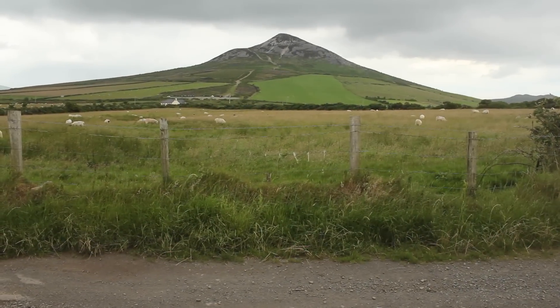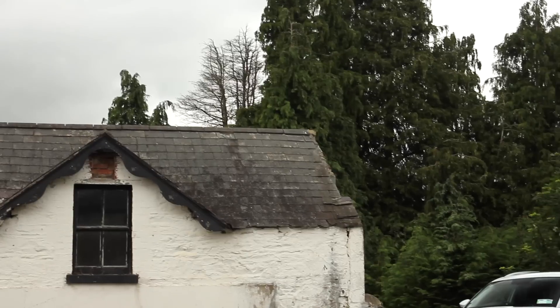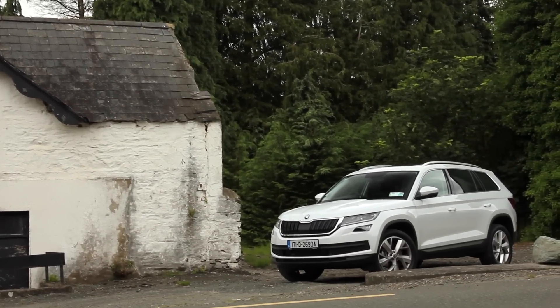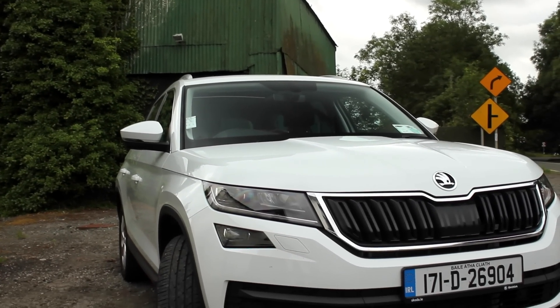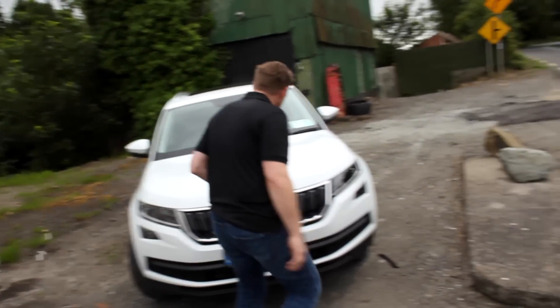This is a Skoda Kodiaq, and it's fallen into a segment that's so important at the moment — the family SUV segment, especially ones that allow for seven-seat capability. Inside we have seven seats in this version. Of course it is available with five seats; you spend an extra thousand euro or so and you get the seven seats. Let's have a gander at this new Skoda Kodiaq.